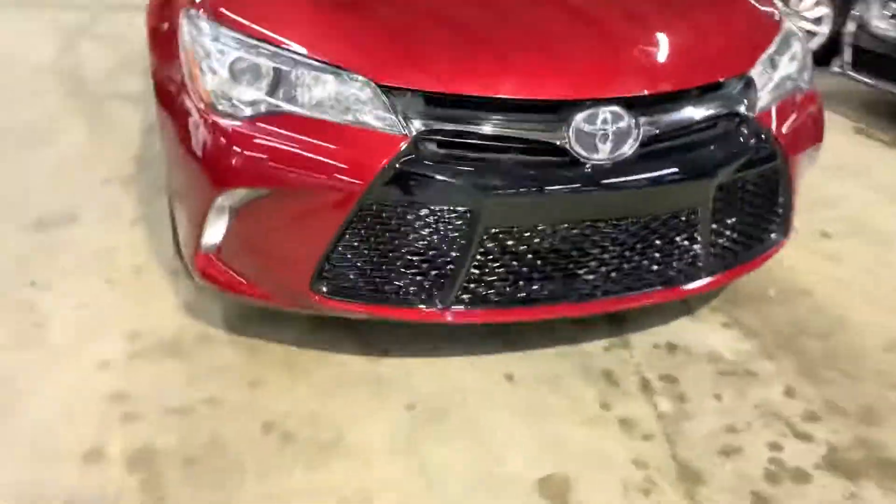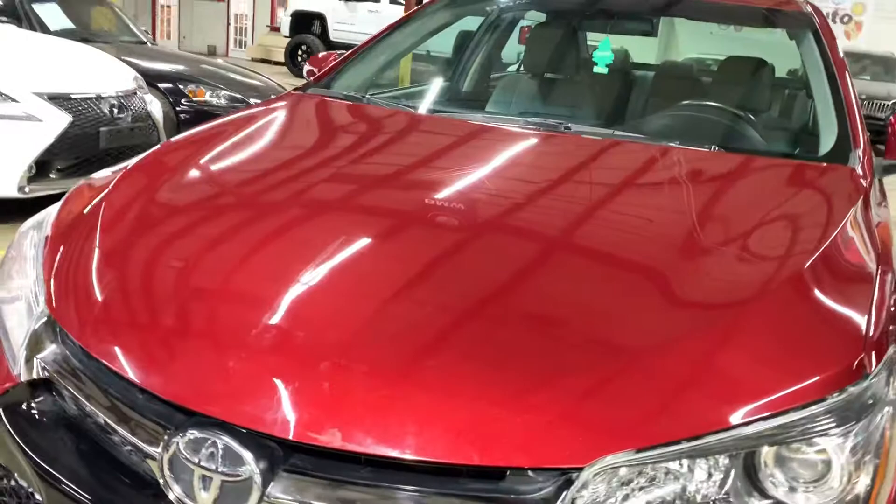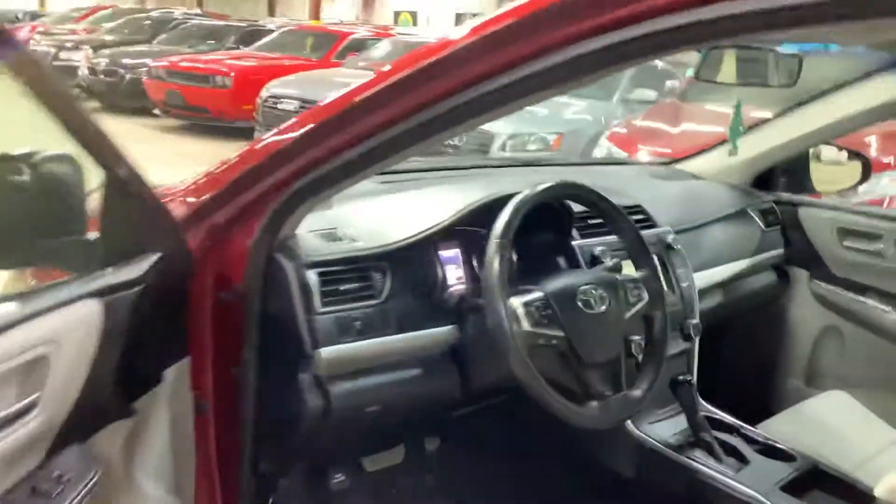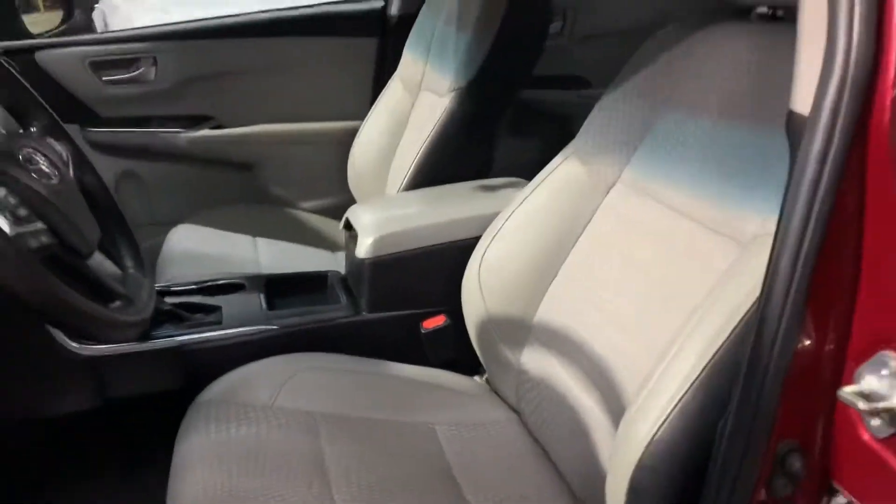Front bumper is also really good. Hood has very minor bug marks, but besides that nothing major — minor surface scratches but nothing going through the paint. Most of them can be cleaned with a good detail. Going on the inside of the car, you can see that two-tone dark gray with light gray.